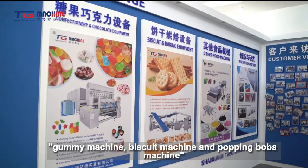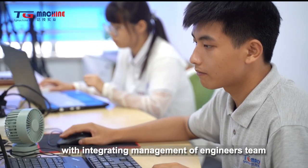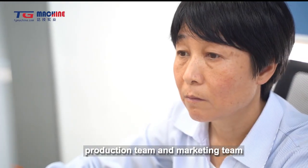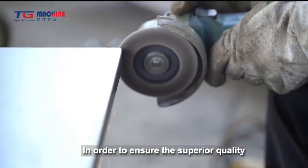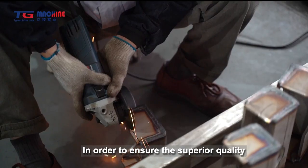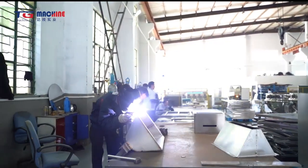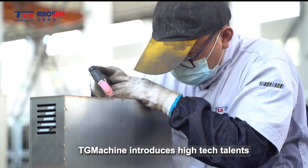TG Machine obtained a global network through its three best sellers: Gummy Machine, Biscuit Machine, and Popping Boba Machine. The development of TG Machine is associated with integrating management of an engineers team, production team, and marketing team, which work closely together to ensure superior quality machinery with convenient operation.